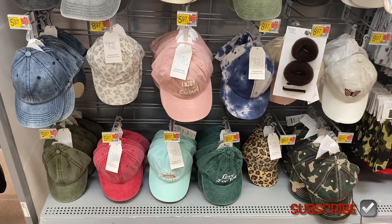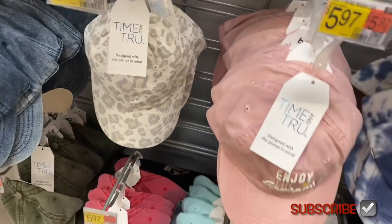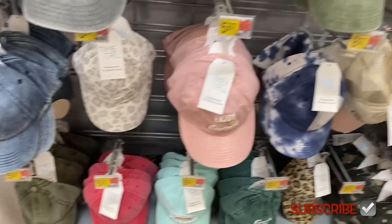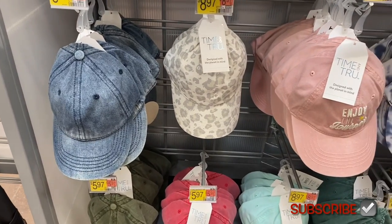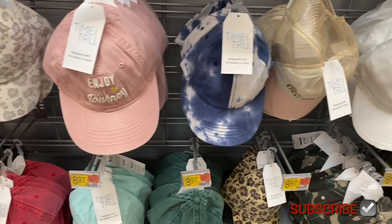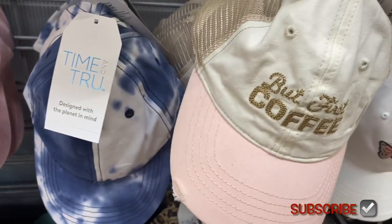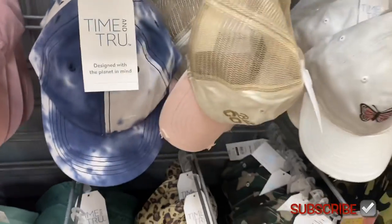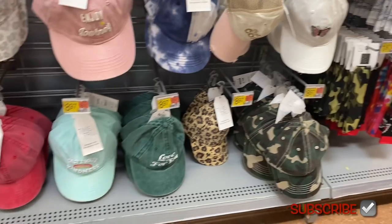Oh, they have some new hats! I like the leopard print — that one's cute. And the blue tie-dye. So they have blue jean, a leopard print, 'Enjoy the Journey,' look at that blue tie-dye. 'But First Coffee,' there's butterfly, camouflage, more animal print, and 'Love' — people have been saying that a lot lately.